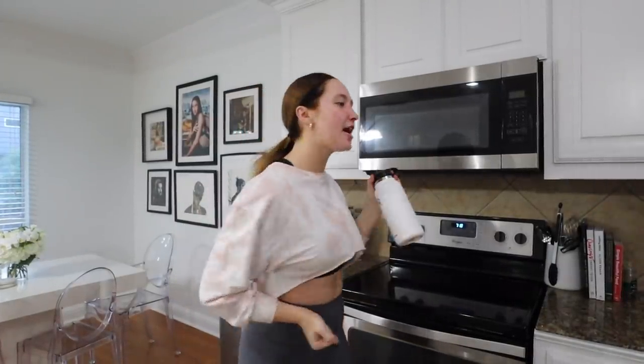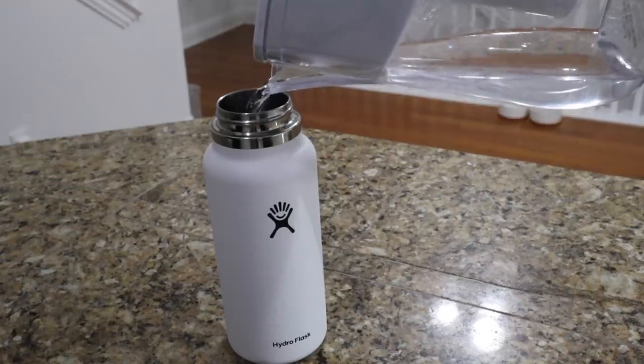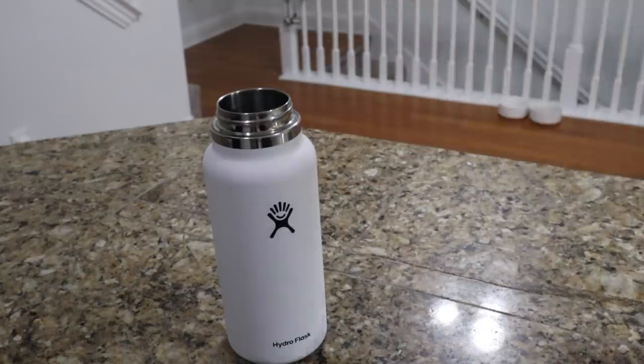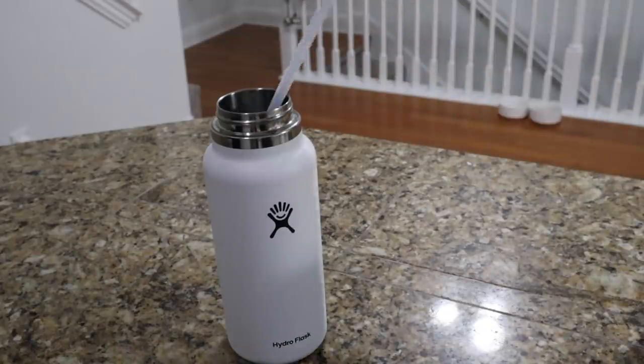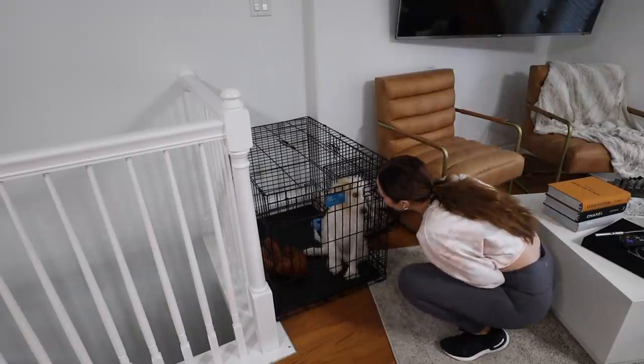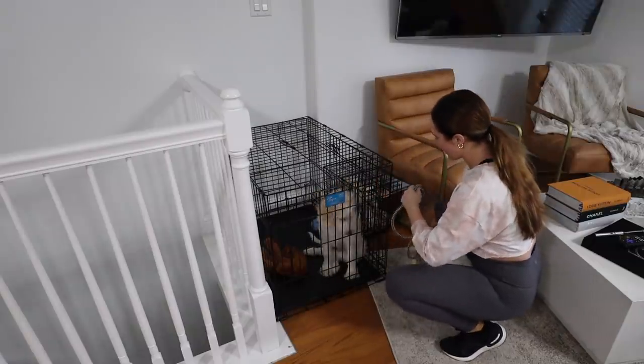Something else I've really been trying to do is start my day off with an entire Hydroflask of water before I drink coffee or anything else. I definitely feel so much better whenever I'm drinking that much water. Now I just woke the dogs up — are you guys excited? We're gonna go on our morning walk.